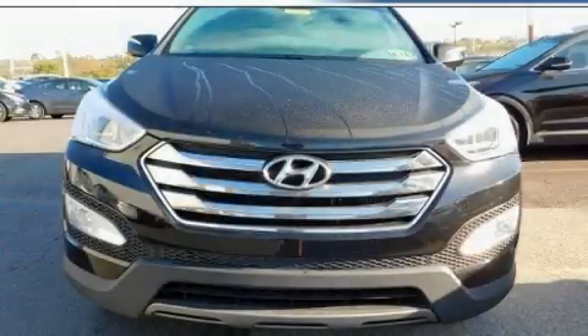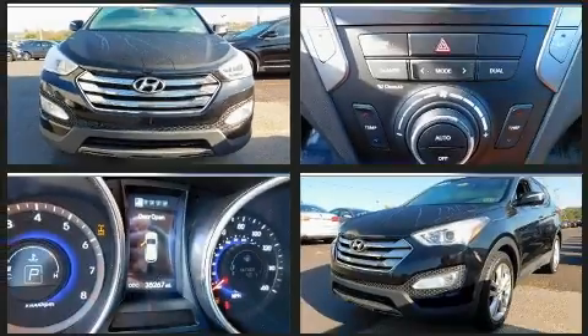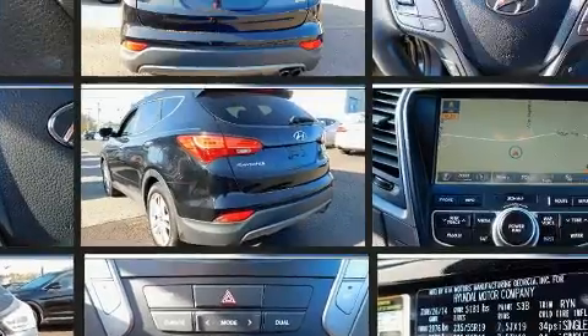Experience driving perfection in the 2014 Hyundai Santa Fe Sport. With just over 35,000 miles on the odometer, this four-door sport utility vehicle prioritizes comfort, safety, and convenience.